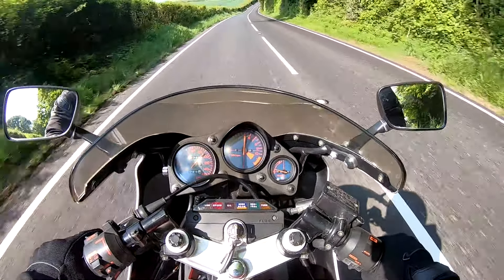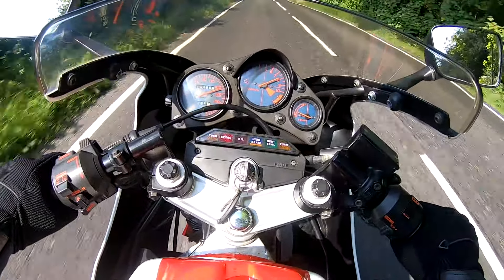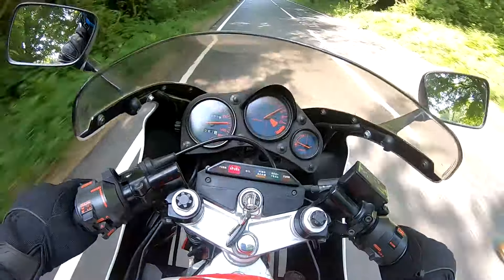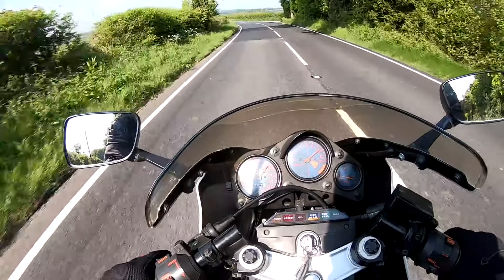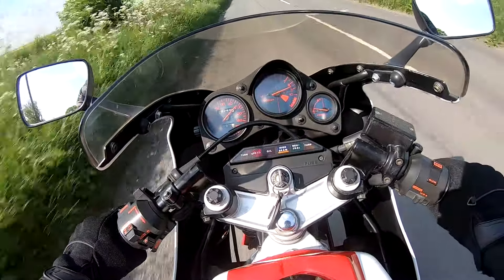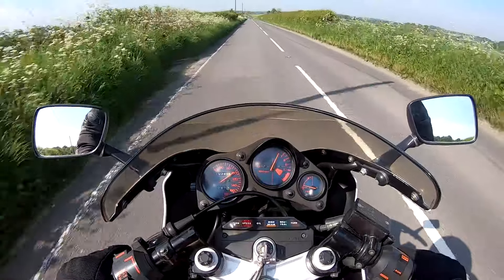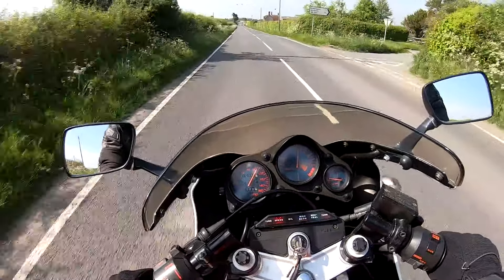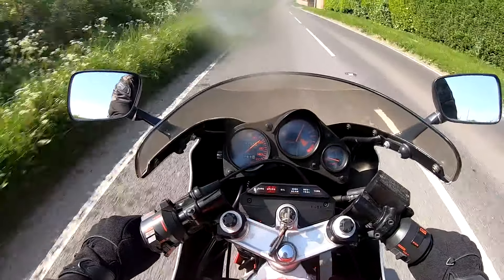Right, let's drop it down a couple of gears for some fun — 5, 4, here we go. I'll have to get one of these for myself one day. Absolutely superb. It just shows that Honda's built to last — this being 40 years old, still running really well.